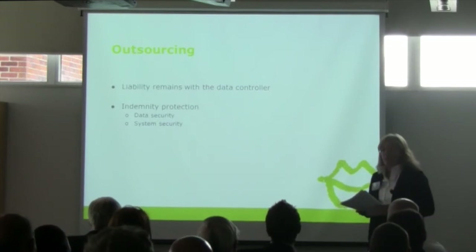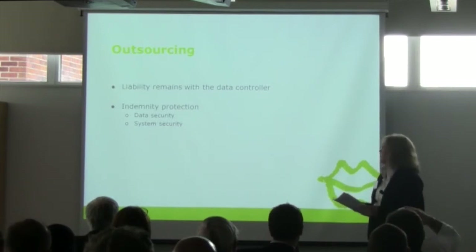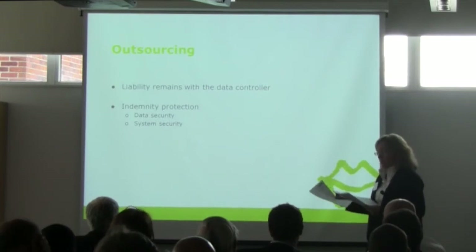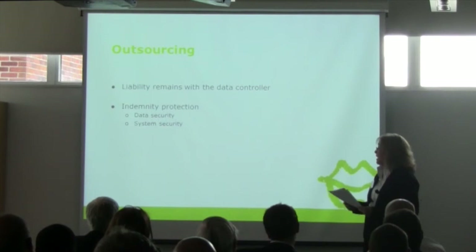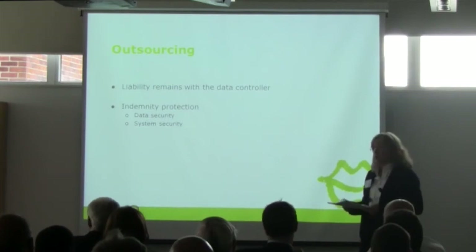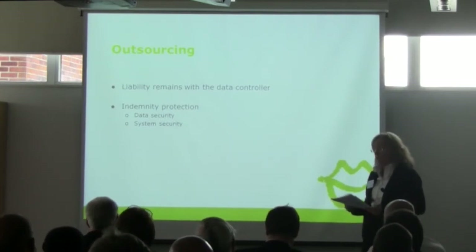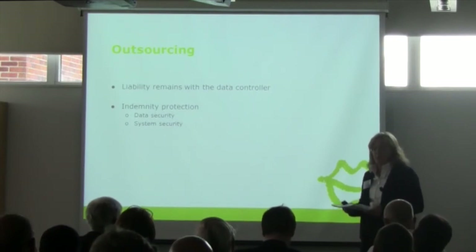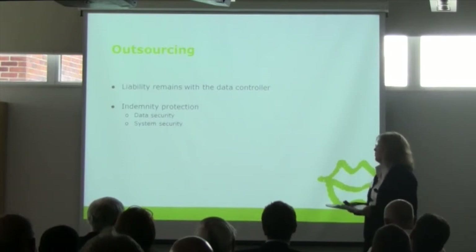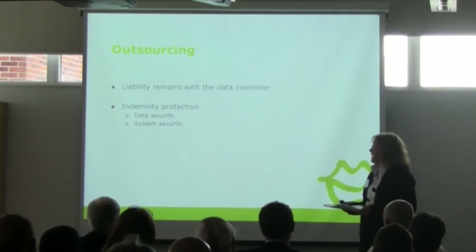The way to deal with that with third-party providers is to look at appropriate levels of indemnity protection, seeking to allocate risk between the data controller and the data processor. At law, liability will remain with the data controller, but insofar as there are financial consequences arising from a breach, it's helpful to have contractual remedies. The level of those indemnities causes discussion when putting contracts together. Direct losses can be fairly clear — such as the loss of a laptop or the level of fine imposed by the ICO — but beyond that you need to think about other losses, such as loss of reputation and potentially loss of profits as a result of a data security breach.